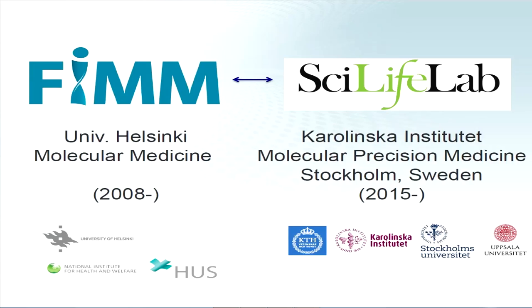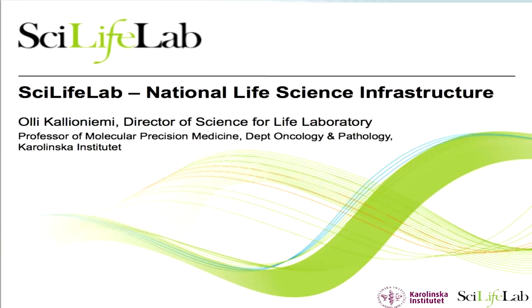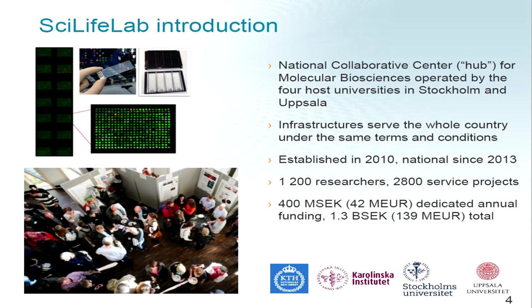We are now setting up similar types of activities here at the Karolinska and Science for Life laboratory. What is interesting to both of these organizations is that they are consortium organizations where different institutions and universities get together — three organizations in Helsinki, four major universities in Sweden. This is the type of collaborative research that we want and need to do more in the future. So a few words about the Science for Life laboratory: SciLife Lab was set up in 2010.